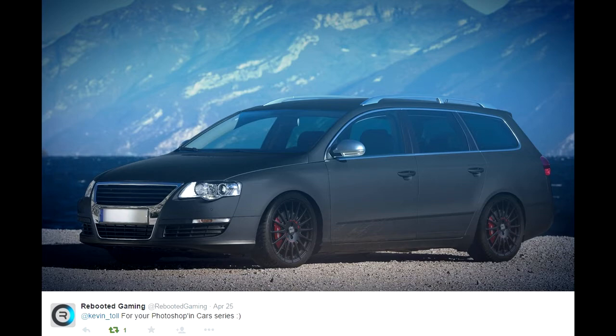Coming in at number 4 is Rebooted Gaming, and the reason I put this here is just how clean it looks. It looks absolutely amazing, top quality as well.